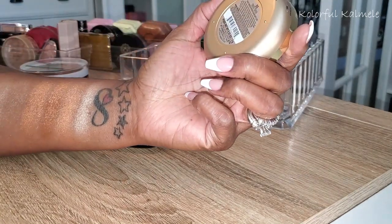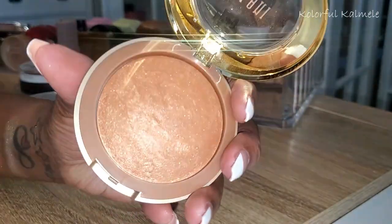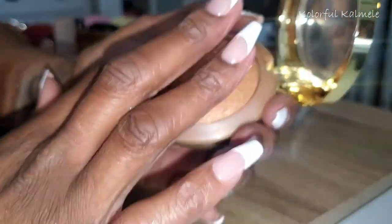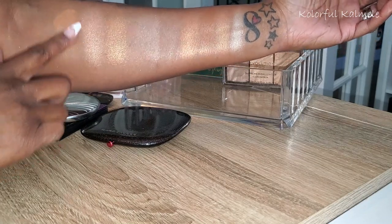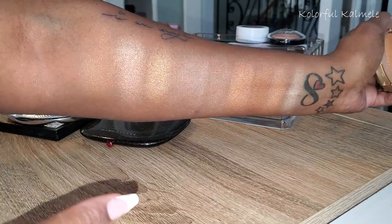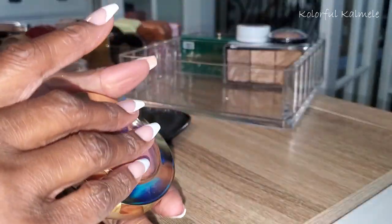Next I have this Milani Soleil 05 — a baked bronzer that I use as a highlight. Look how pretty! With it being a baked bronzer it's not super duper shiny — it just has that slight glow, which I do like on my cheekbones every now and then. Even if you're going for a more matte look but want something to give you a little bit of a glow, these baked bronzers are good for that as a woman of color.